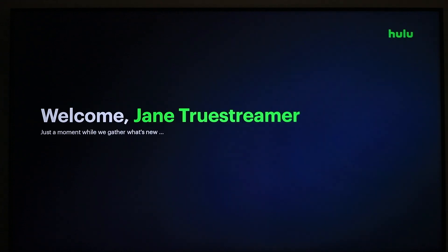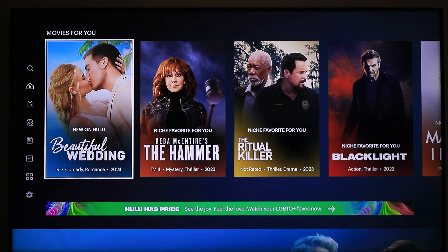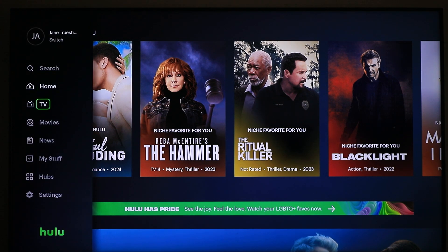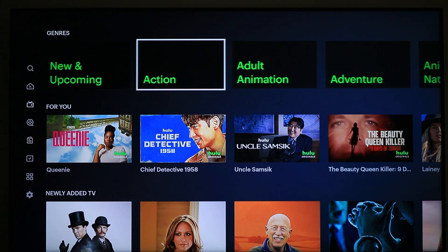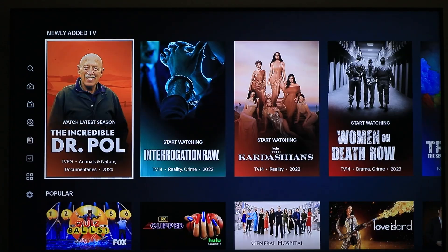Now that you're signed in, you can start streaming content from the app. Use the remote control to navigate through the app's menu and select the content you want to watch.